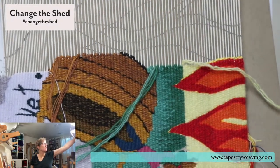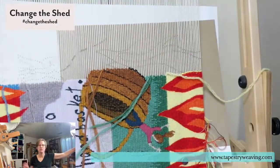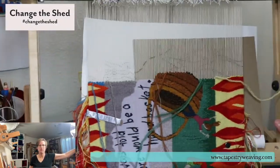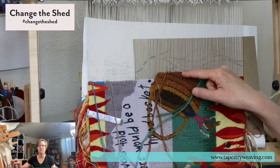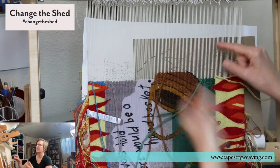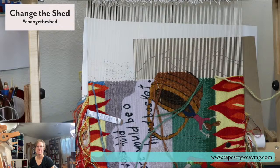Let me zoom out a little so you can see the whole picture. Here's the top of the center square, the butterfly will be like half and half here, and here's the top of the piece. It's been a fun piece to work on.